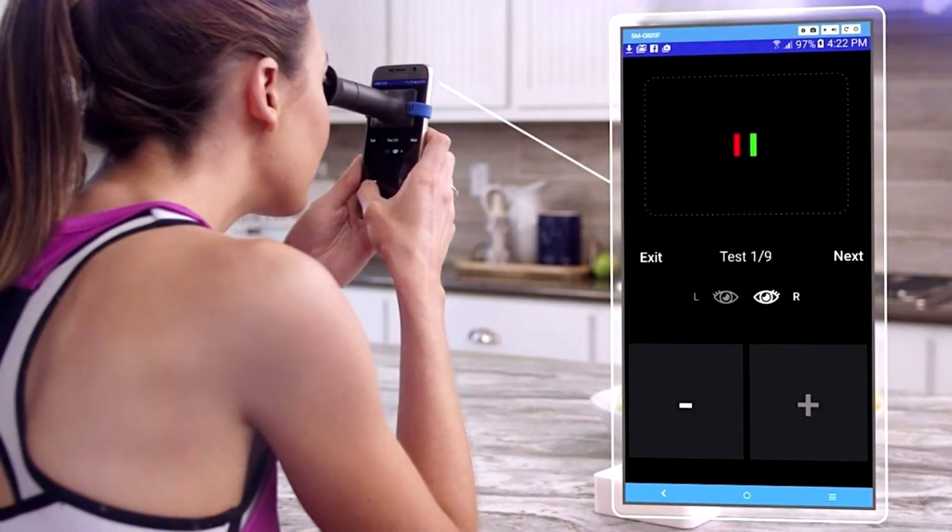You'll see two lines through the device — one red and one green — and your job is to get the lines to overlap using the plus and minus buttons within the app.